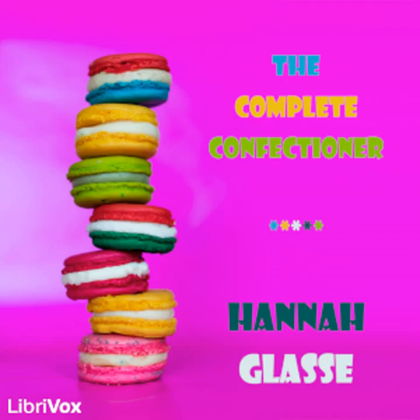End of section three. Section four of The Complete Confectioner by Hannah Glass. This LibriVox recording is in the public domain. Preserves, part two.